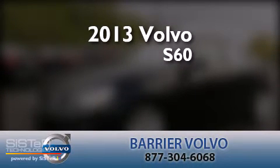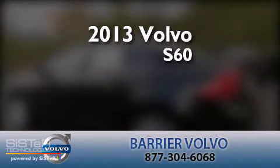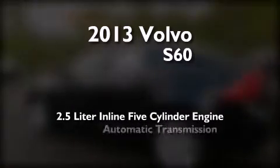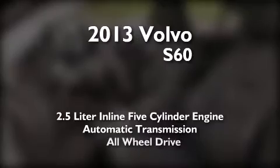This is a brand new 2013 Volvo S60. It features a 2.5-liter, five-cylinder engine, an automatic transmission, and all-wheel drive.